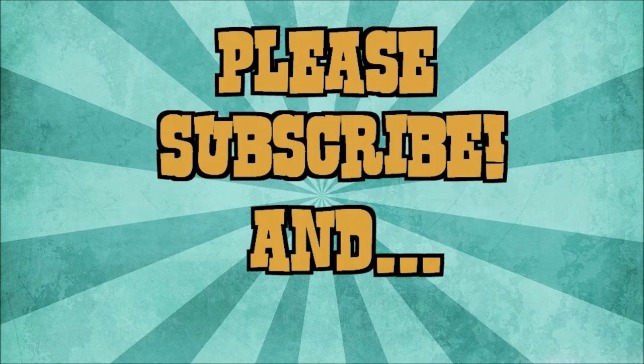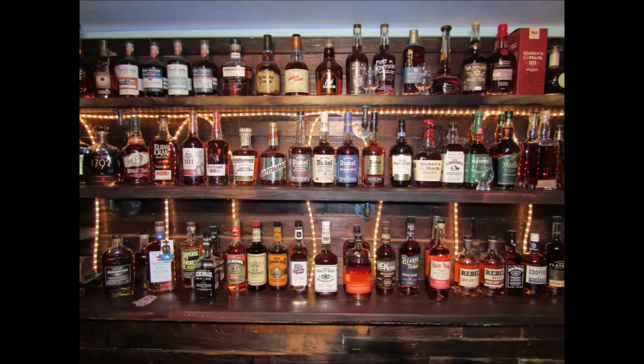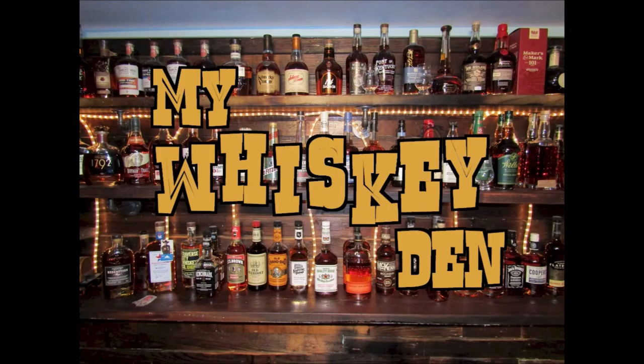It's me David, coming to you from my whiskey den here in central Ohio. Hope your next pour is your best pour, and we'll catch you later. Thank you so much for watching — if you like what you see, please like and subscribe so you can be notified of future videos as they drop.